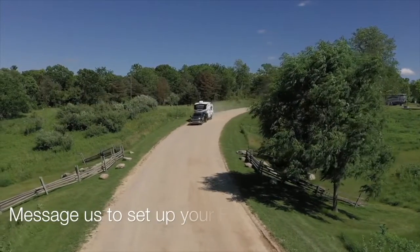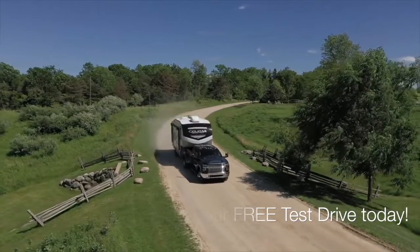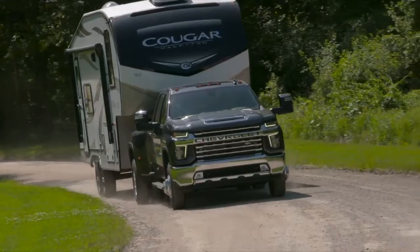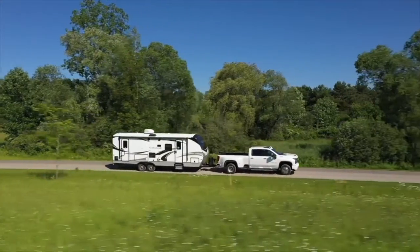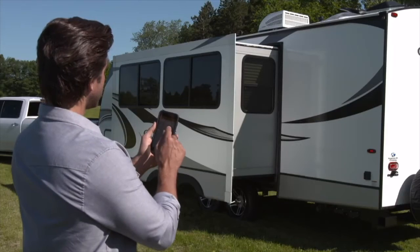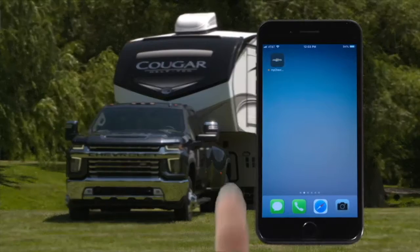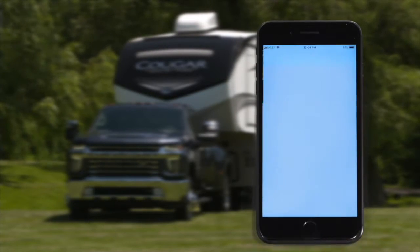The MyChevrolet mobile app also includes available smart trailer integration. It works in tandem with trailers equipped with the ASA Electronics in-command control system, bringing smart home-like capabilities to Silverado HD and a compatible attached trailer. This technology allows you to monitor and control a wide array of systems on certain trailers, including water and holding tank levels, climate controls, and fuel levels — accessible on compatible Android and iOS smartphones.